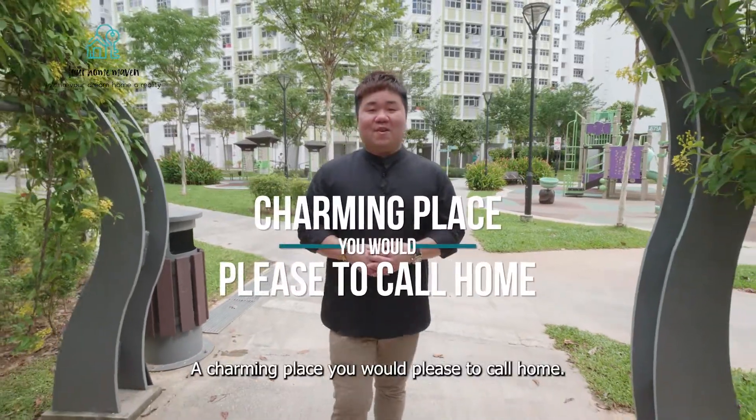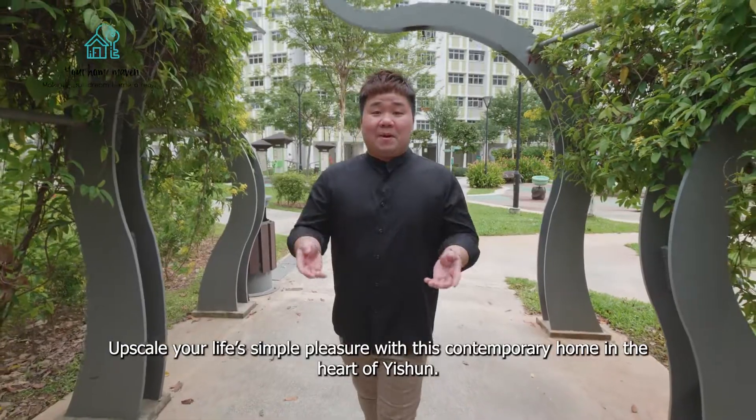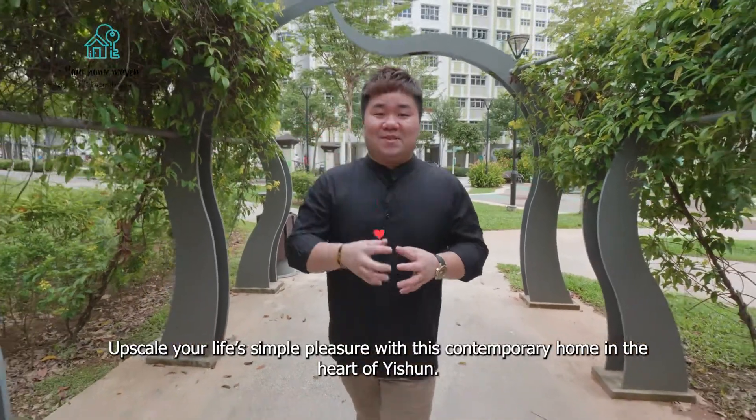A charming place you're pleased to call home — upscale your life's simple pleasures with this contemporary home located in the heart of Yishun.